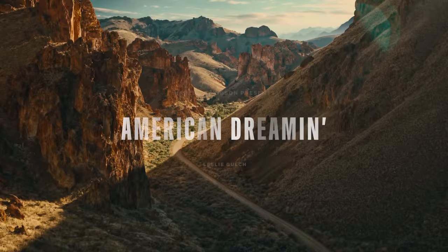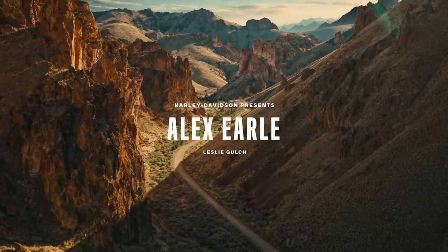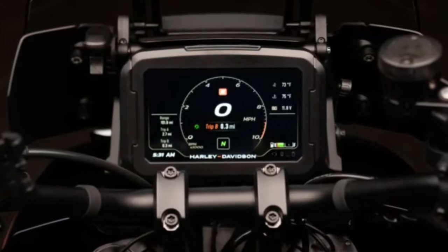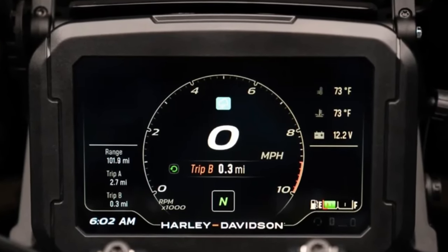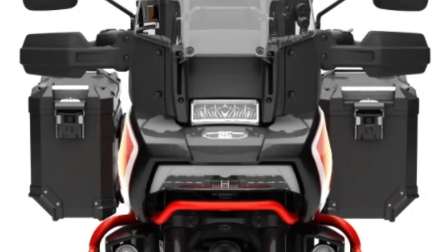Equipped with state-of-the-art technology, the Pan America CVO 25th Anniversary offers riders an array of advanced features designed to enhance comfort, convenience, and safety. From a customizable, full-color TFT display providing essential information at a glance, to adaptive suspension and cornering ABS, every aspect of the motorcycle is engineered to inspire confidence and control in any situation.